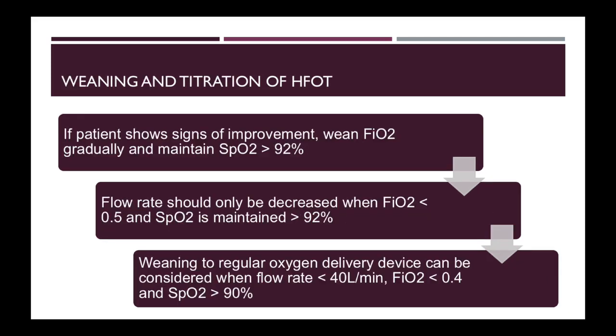If your patient shows signs of improvement, you can wean the FiO2 gradually and maintain the SpO2 above 92%. The gas flow rate should only be decreased when the FiO2 has been decreased to below 0.5, maintaining the SpO2 above 92%. You can consider weaning to a regular oxygen delivery device when the flow rate is less than 40 litres, the FiO2 is less than 0.4, and the SpO2 is maintained above 90% on these settings.